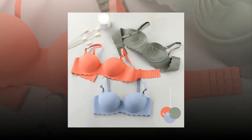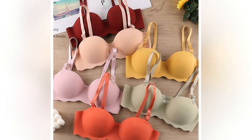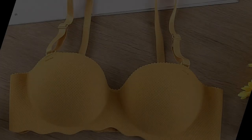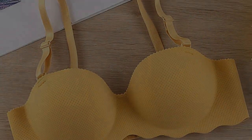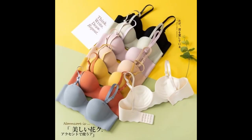These sets come in various styles, colors, and materials, providing women with a wide range of options to suit their taste and preference. Bra sets are not only comfortable and practical, but they can also make women feel confident and stylish. With the growing demand for more comfortable and fashionable undergarments, bra sets are becoming an essential part of every woman's wardrobe.